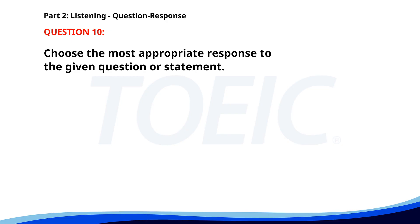Number ten. Who is in charge of the project? A. It's James from the IT department. B. I think we should start it now. C. At the end of this week. The correct answer is A: It's James from the IT department.